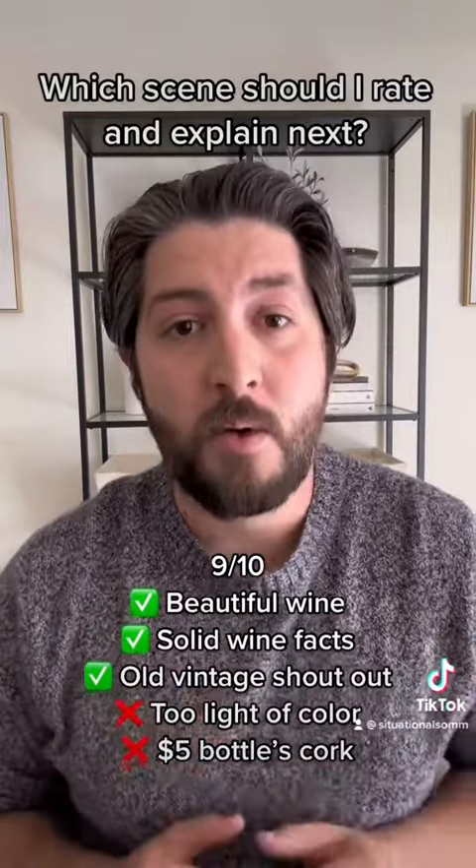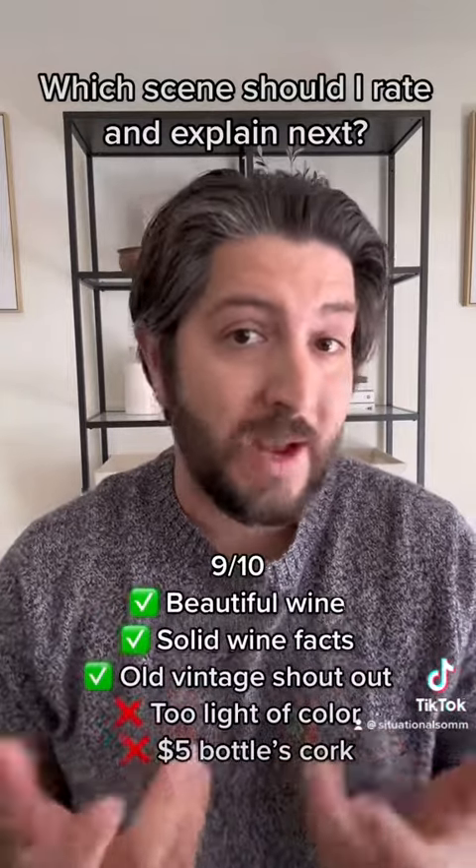All in all, I'm giving this wine scene a 9 out of 10. They are losing some points for the inaccurate wine color and how cheap that cork looks for how nice that bottle actually is. But they are getting some points back for the accurate wine detail trivia they threw in there. Thanks for watching — please comment with any other wine scenes you'd like me to rate and explain.